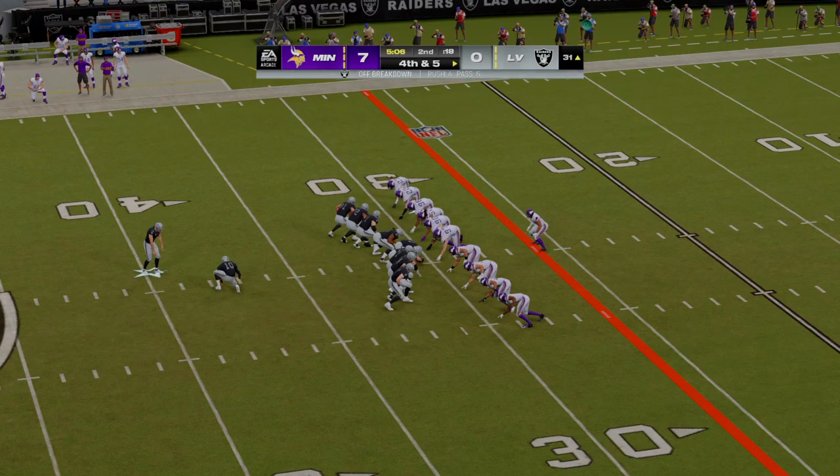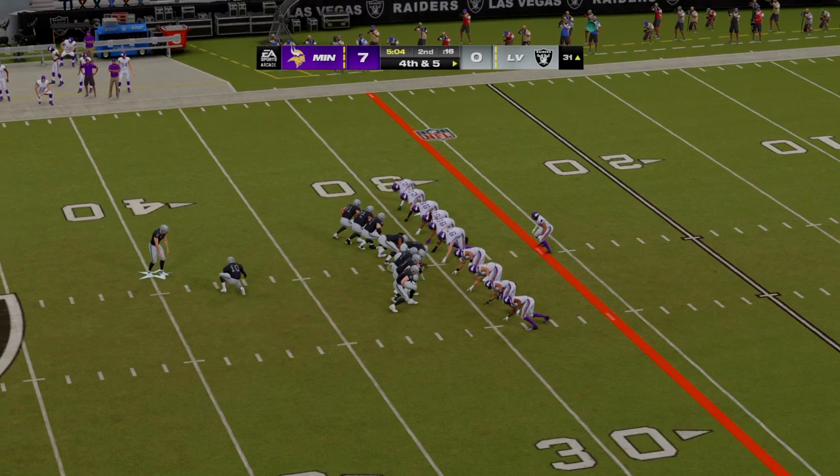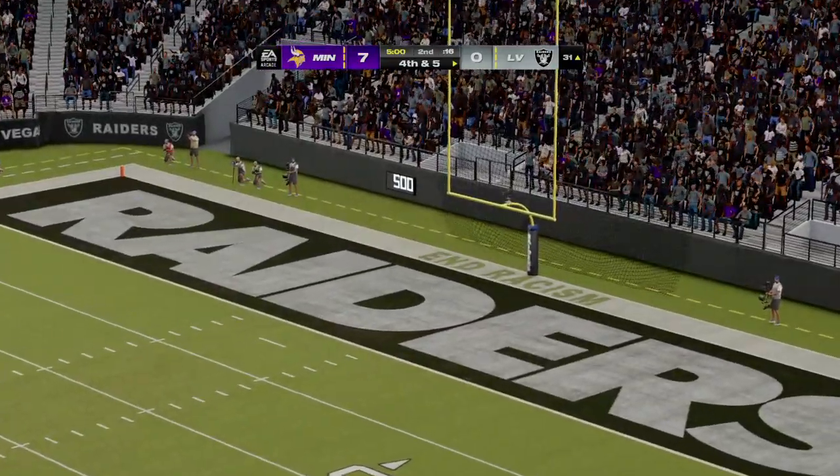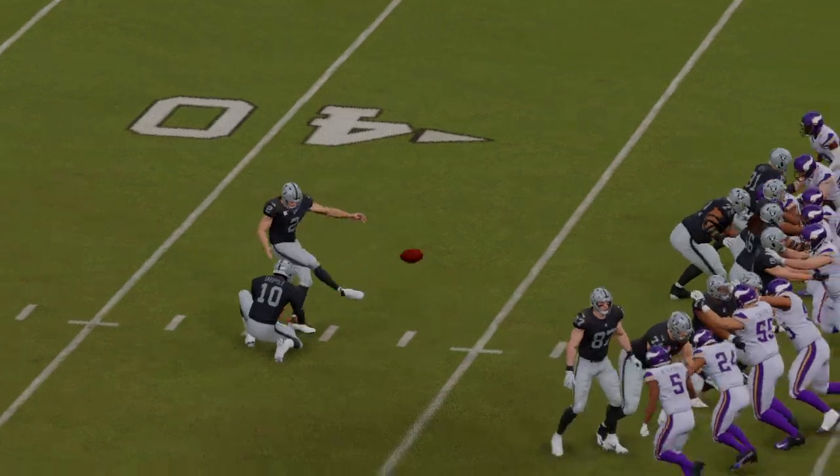Daniel Carlson on for the field goal — remember, he was drafted and released by the Vikings. The kick by Carlson is good, and they are on the board but still trailing. It's 7-3.